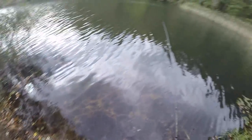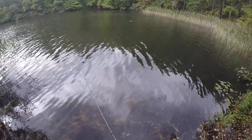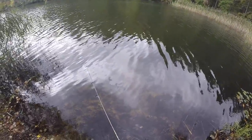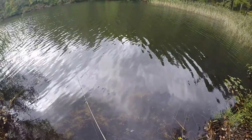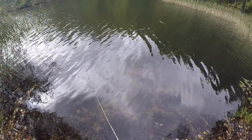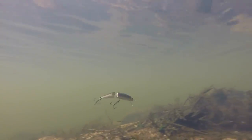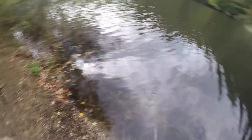With the Rapala, I'm just going to give it a little cast. Super, super simple — just slowly reel it in. Pause every once in a while. Slowly reel, pause, slowly reel, maybe give it a couple little twitches. You can pretty much do whatever you want.